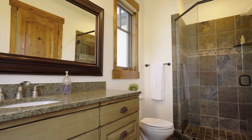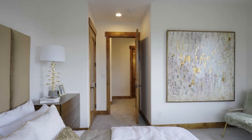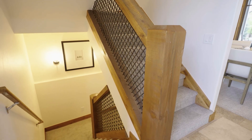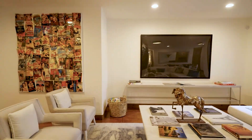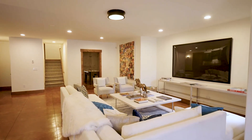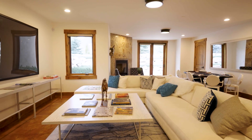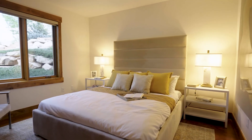Almost every single bedroom in this house is an ensuite in and of itself, so you don't have to share those bathroom spaces. When you step downstairs, it's an entertainer's dream — you're all set up with this great big room for entertaining. There's a walk-out basement, which is great, with two extra bedrooms down here.